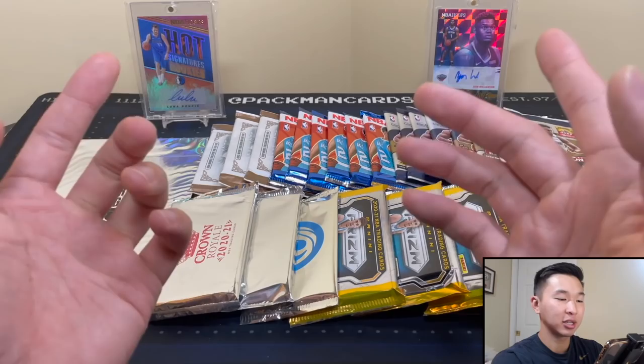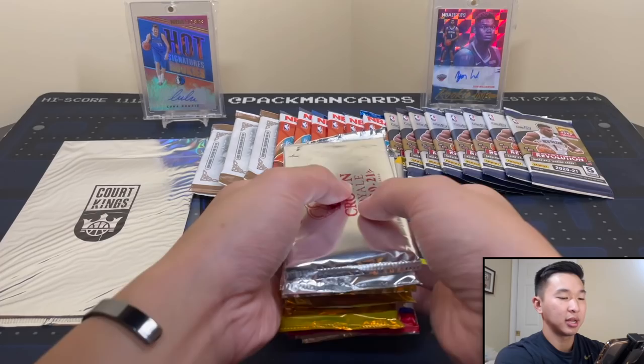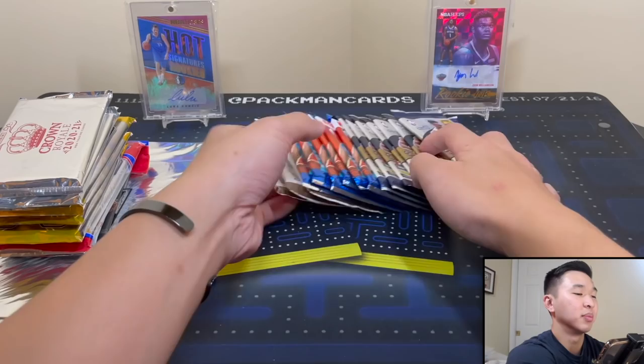In the background we got Zion and Luka both from Hoops, so hopefully Hoops has good luck today. Pac-Man Cards is the Instagram where I communicate with you guys - post exclusive info, early news, stuff like that. These little stacks always take forever to make and then we destroy them very fast.